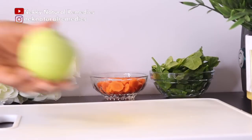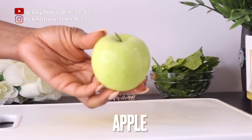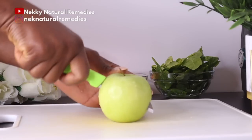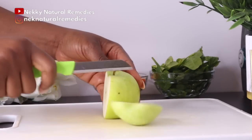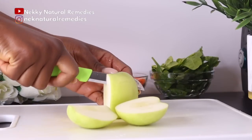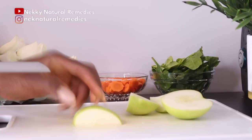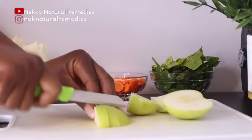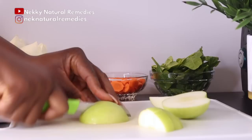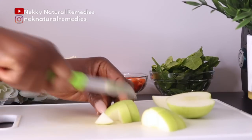After carrot, the next ingredient is apple. I'm using one green apple — I prefer green apple because it doesn't have as much sugar as the red apple, but you can use whichever you have. Apples are known to improve eyesight and make eyes stronger. Their flavonoid compounds and antioxidant vital nutrients reduce the effect of free radicals on the eyes and help prevent many eye diseases.